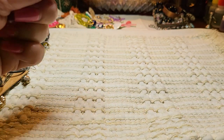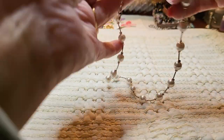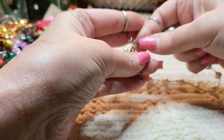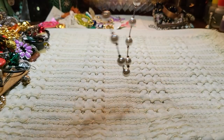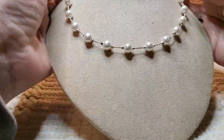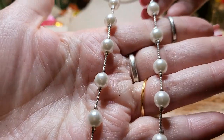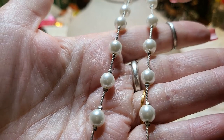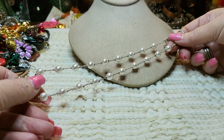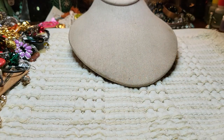We have another necklace — this is faux pearl and silver tone. This one's in good condition too. There we go, hooked it. Yeah, this is pretty, on a chain. Very nice. The chain part's in good condition, and the faux pearls are in good condition. No name on that one though.